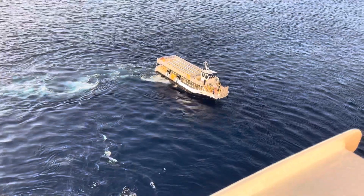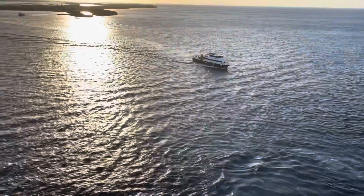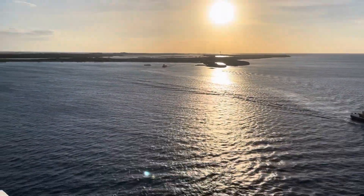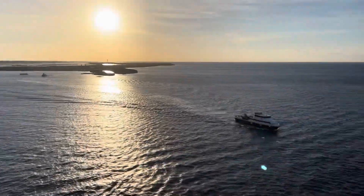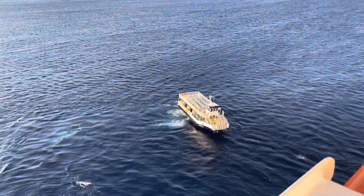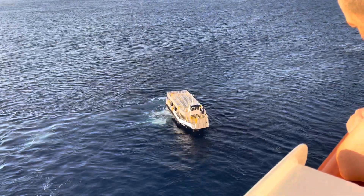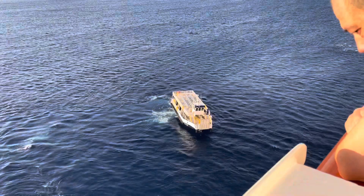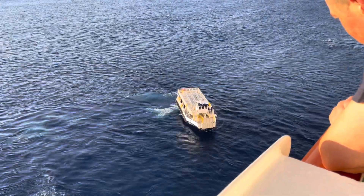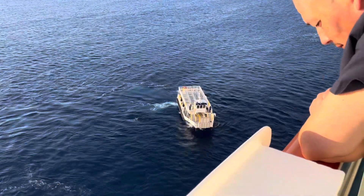This is the first test run to see if we can do a tender, because Half Moon Cay is a tender port. It doesn't have a port where the boat can pull up, so we have to use these little tenders. In order to get on them, we have to walk across the gangway onto them — they have to line up perfectly. If it's too windy they'll try it, but sometimes it's a no-go, so we'll see if we're able to get over.